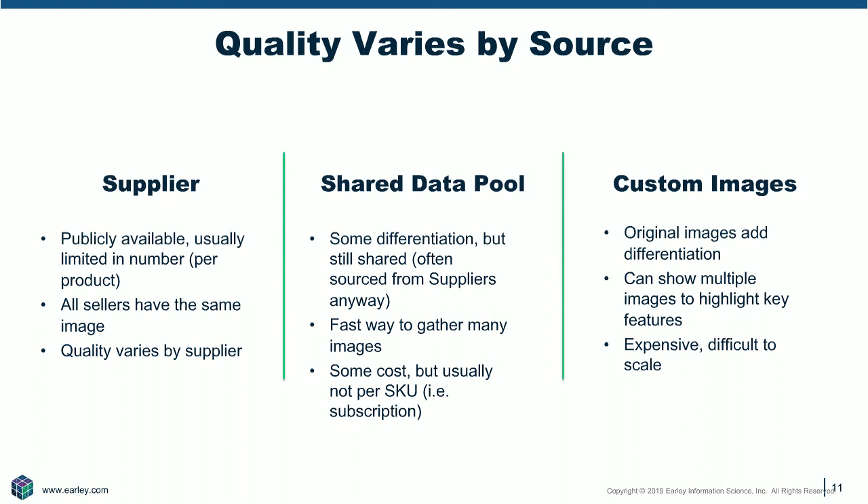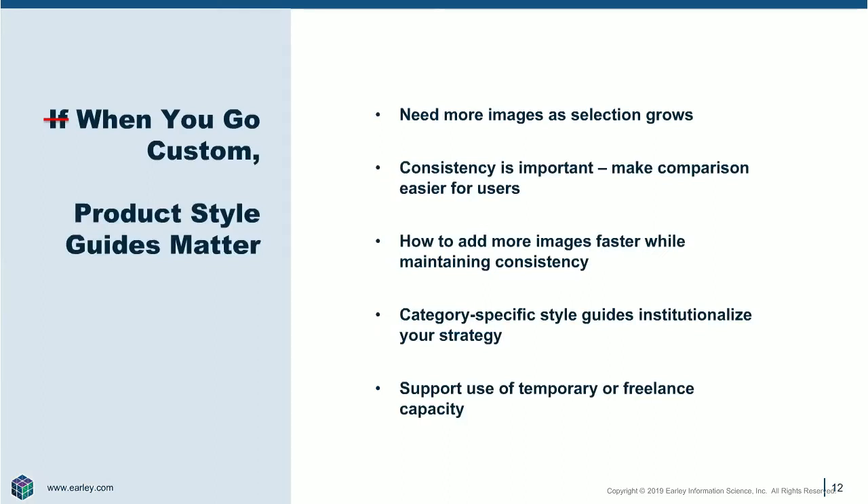When you want to raise that bar and go to custom images, there is a lot you need to think about. When you bring in secondary, tertiary, fourth images and more SKUs into the program, you need a way of scaling — this is going to be beyond sending Bobby the intern out into the warehouse with an iPhone to take pictures. You may want to bring in freelance photographers or work with people on light duty. The really important thing is to create product style guides — written documents that capture what images you need to take, why you're trying to take them, and what features you need to capture. These tools are essential to maintaining consistency over time.